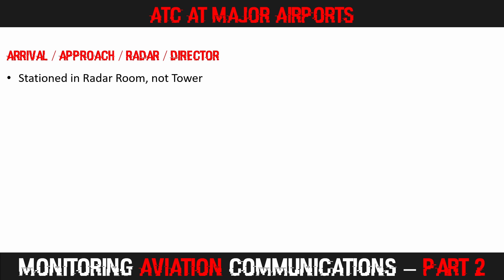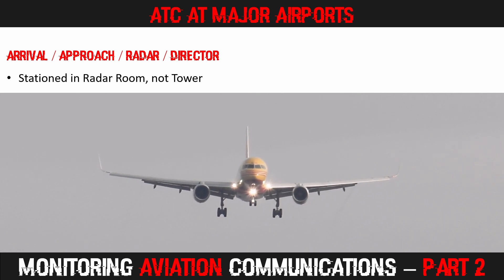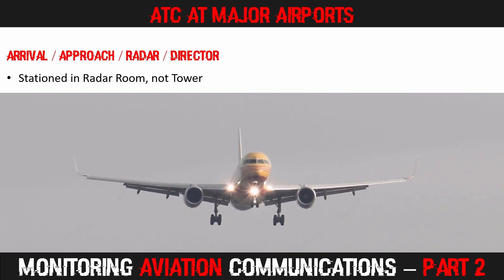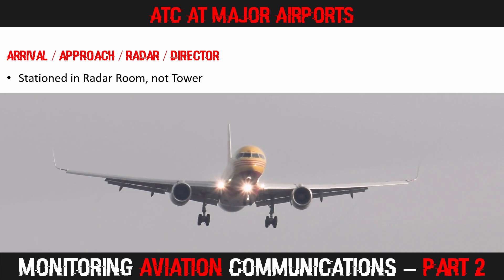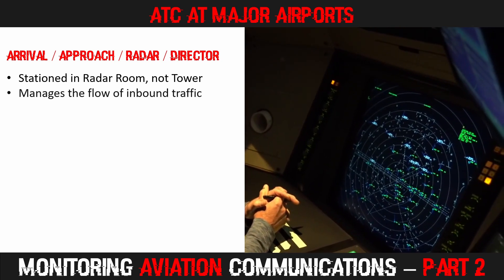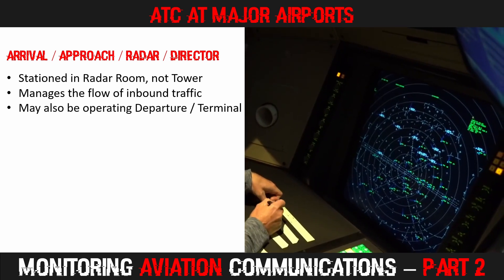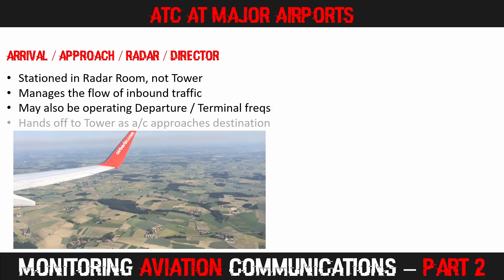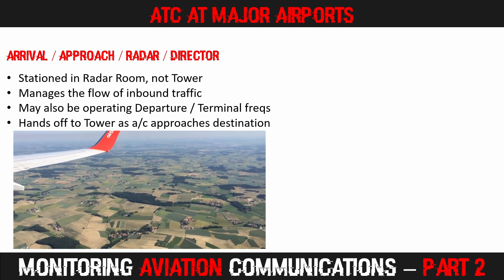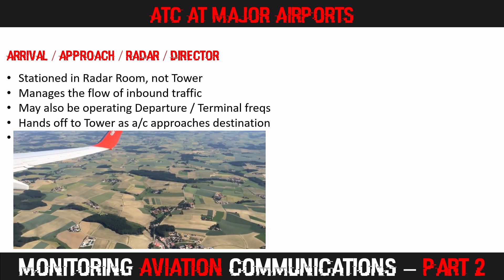Most airports in North America use the term 'arrivals', but it's also commonly called 'approach' in other parts of the world. At larger airports there may be multiple arrival or approach frequencies in use, and you may also hear the term 'director' as aircraft are handed from one part of the approach to another. The arrivals controller is usually situated in a radar room, not in the tower, and manages the flow of inbound aircraft — at times also handling departures simultaneously. Typically when aircraft are 8-10 miles from the airfield, they'll be handed over to the tower controller. In the UK, this position may be called radar.